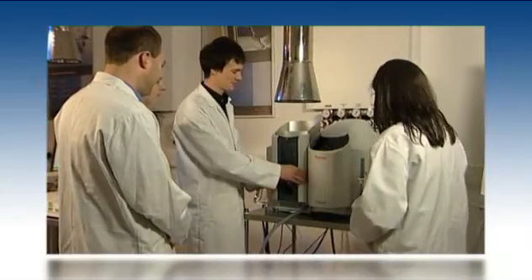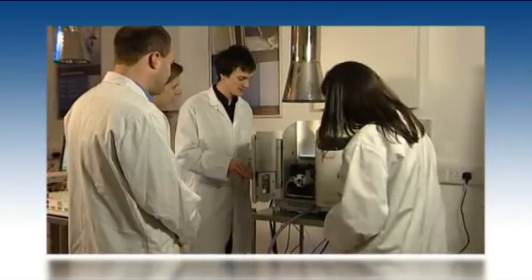Thermo Fisher Scientific is a global organisation and can offer the complete laboratory solution. No matter where you are in the world, support, assistance and training can be made available. Thermo Fisher Scientific offers comprehensive global support coverage with local responsiveness.